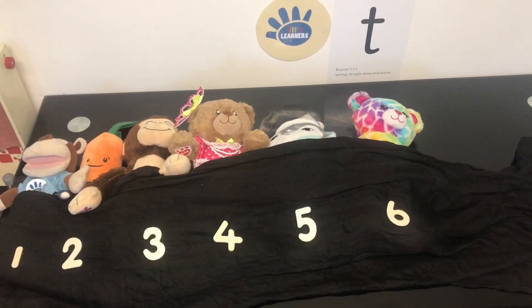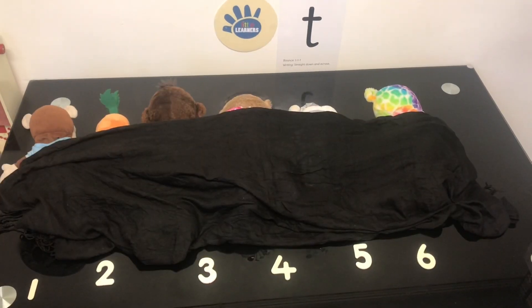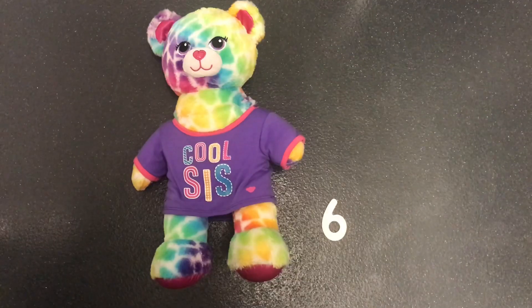There were 6 in the bed and Marvin said, Roll over, roll over. So they all rolled over and one fell out. Boom!